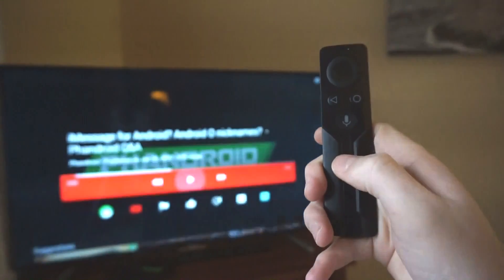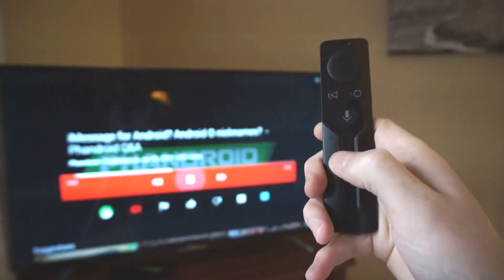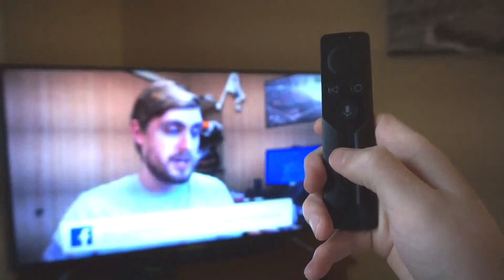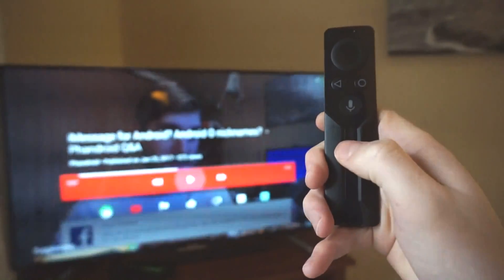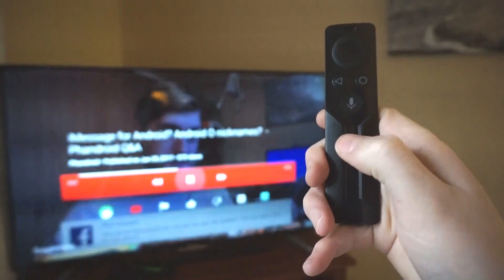A new feature on the remote is that you can double-tap the volume slider area, and that will work as a play/pause for whatever you're watching. It's just a nice little shortcut since the small controller doesn't have a dedicated play/pause button.